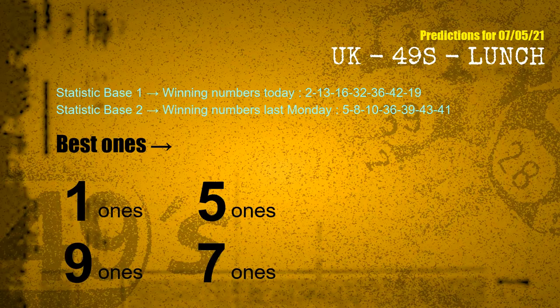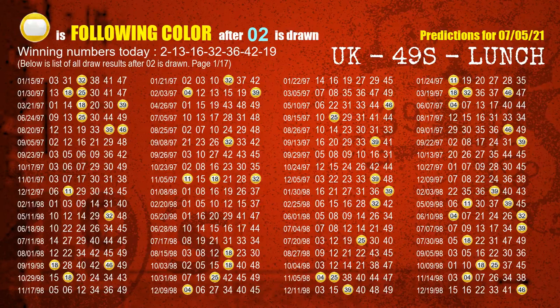According to the statistics above, with winning numbers today 02, 13, 16, 32, 36, 42, 19, and winning numbers last Monday 05, 08, 10, 36, 39, 43, 41 — the frequent following ones are: 1-ones, 5-ones, 9-ones, 7-ones. Besides following ones, we need more clues for winning numbers of the next draw, so we will find out the most drawn ball color through today's result.